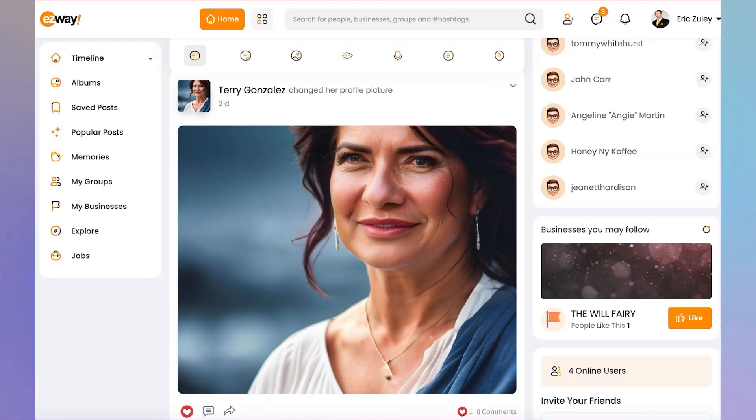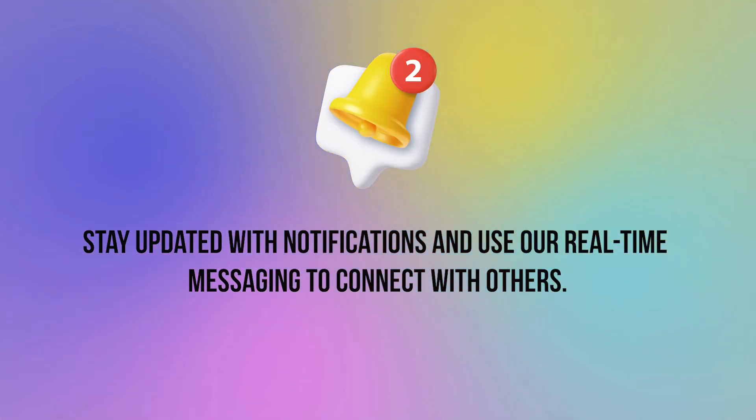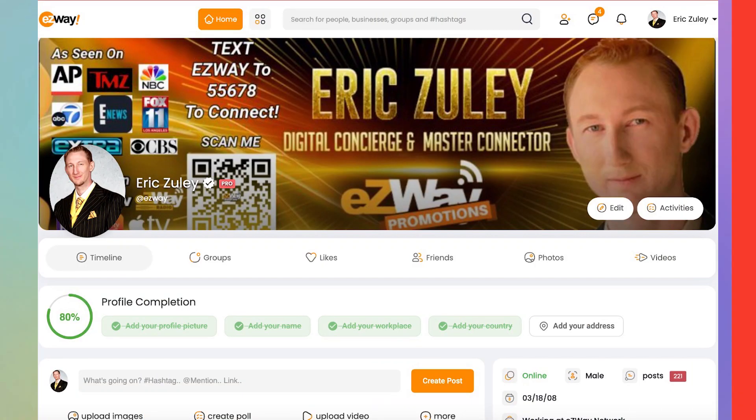Your profile is where you can manage points, subscriptions, and interact with others in the Easyway community. You can customize your profile, join groups, and connect with like-minded individuals. Stay updated with notifications and use our real-time messaging to connect with others. That's a quick overview of our social network. Feel free to explore additional options at your leisure.